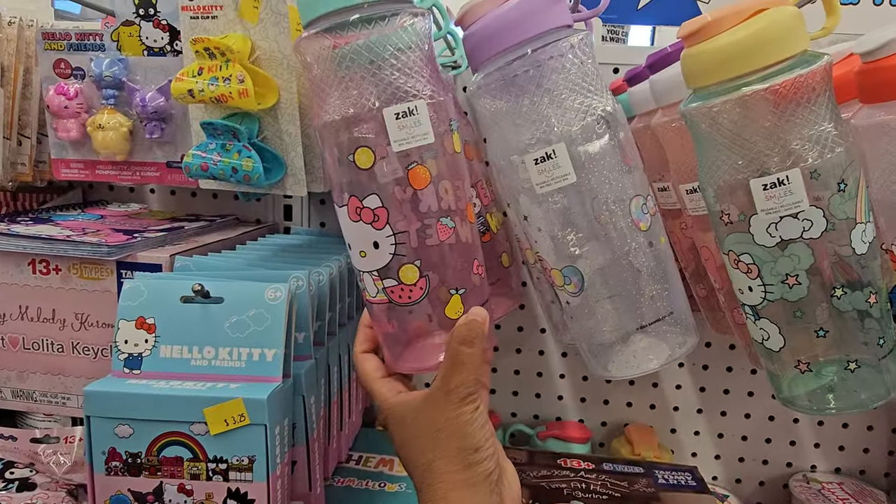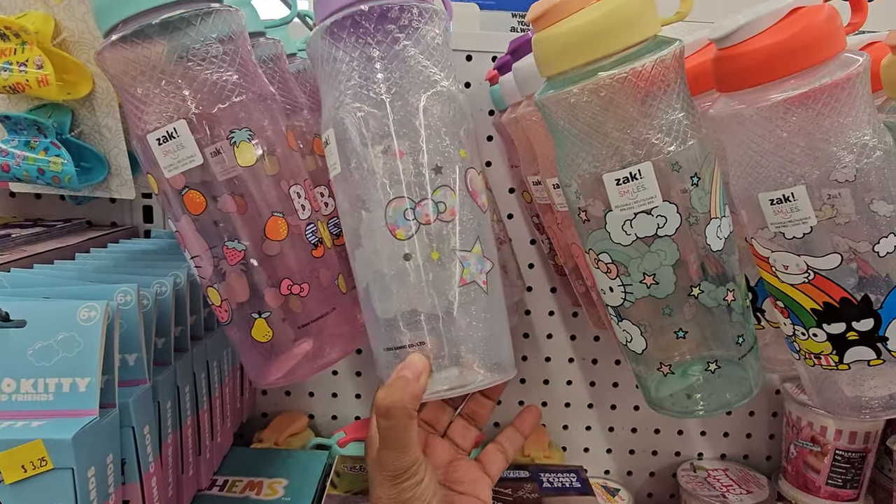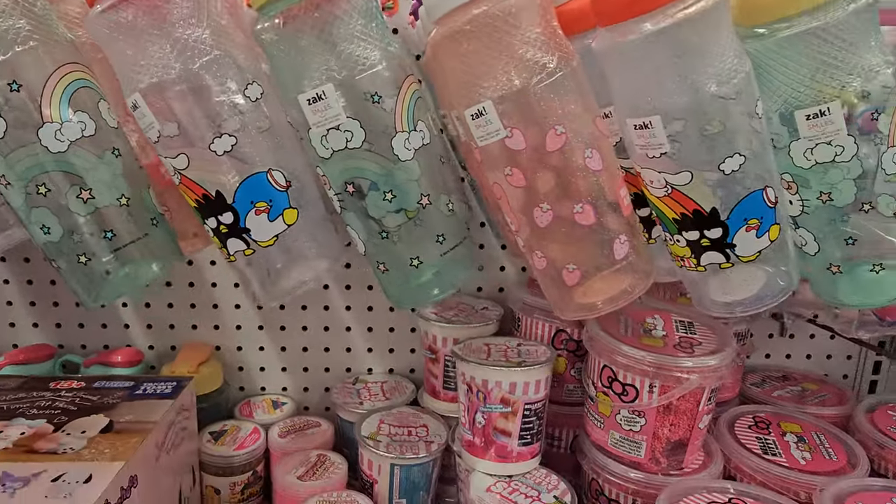New water bottles by Zak — like Glitter, Stars, Bow, Rainbow, Hello Kitty and Friends.